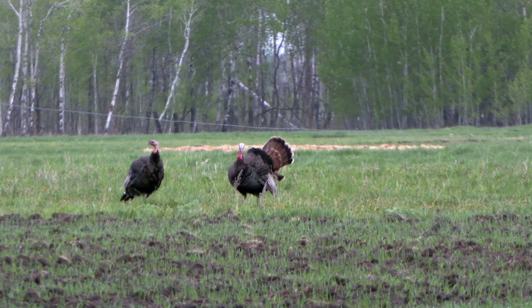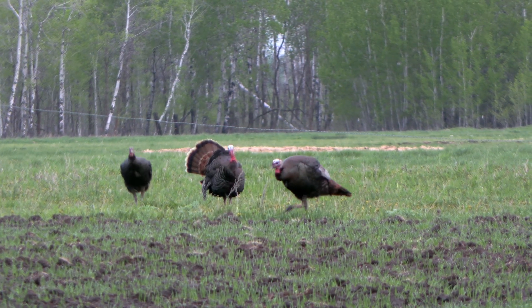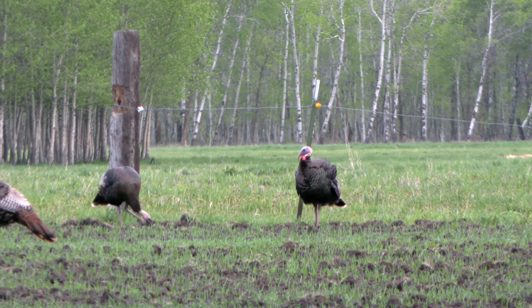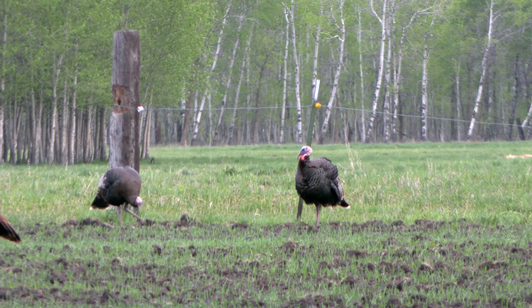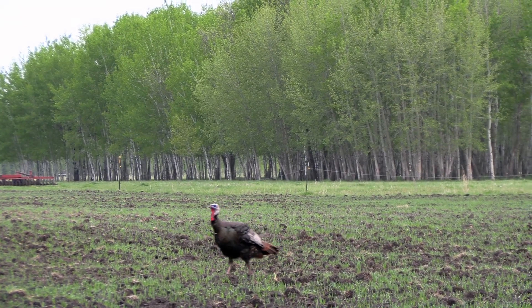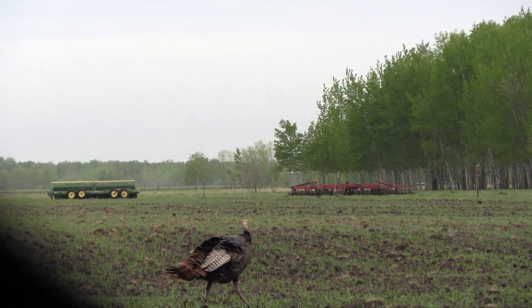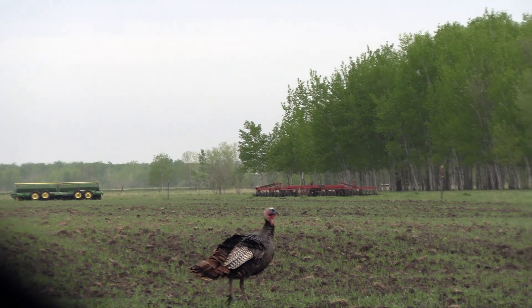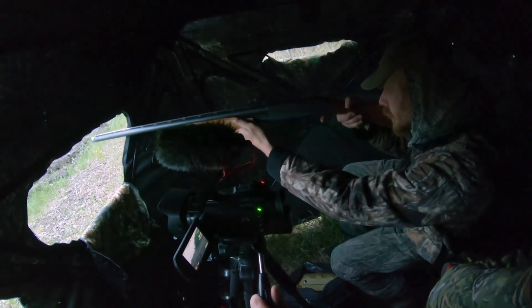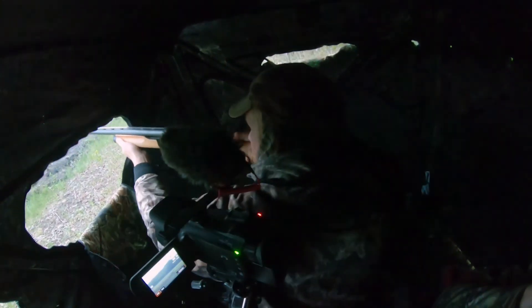Hello and welcome to After 5 Outdoors. This is episode 5 of the Northwest Minnesota Turkey Hunting Blog. In our previous episode, episode 4, you saw Scott take a pretty nice jake. The rest of this episode we hung out in the blind with a tag to fill and waited to see what would happen. We didn't know if we were going to scare everything away by firing a couple shots, but hang with us and check it out. If you like what you see, please subscribe, hit the thumbs up button, and leave a comment. Thank you very much for watching After 5 Outdoors.